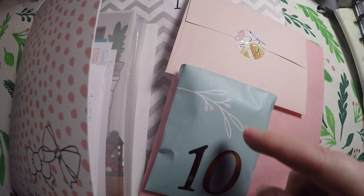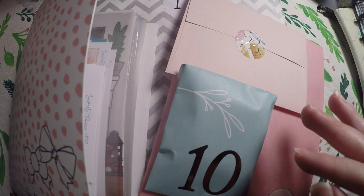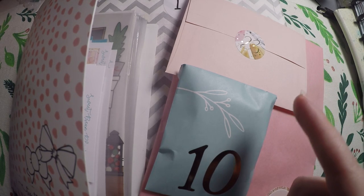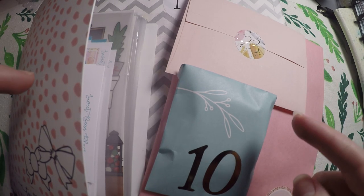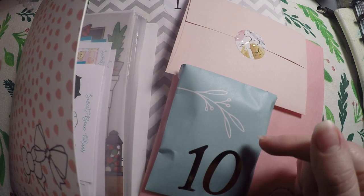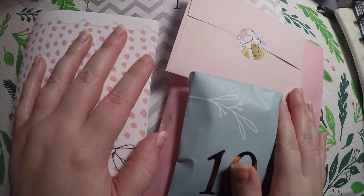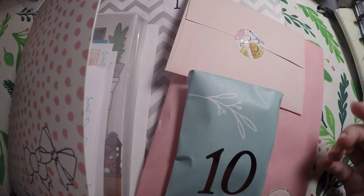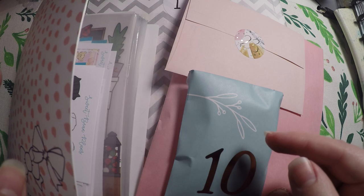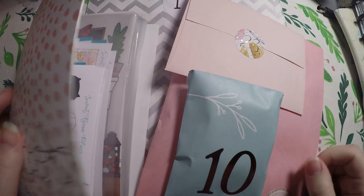Today is day 10 of our 12 days of planner giveaways, and it's day 10 in our advent calendars on the 12-day ones, and it is day 23 on our 25-day ones. Each day I ask a question or give you a prompt, it enters you into a giveaway, and we just kind of go through the advent calendars.